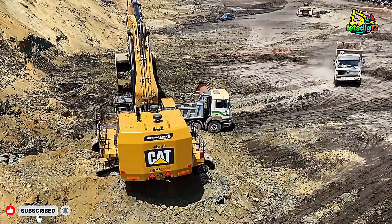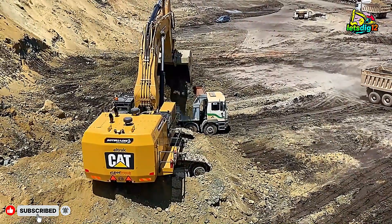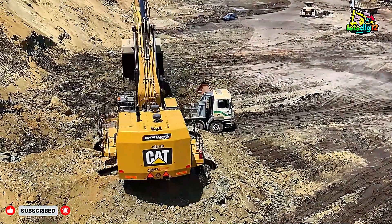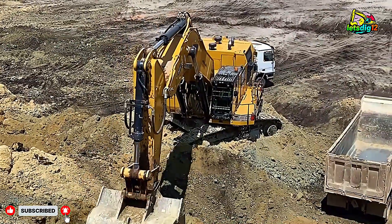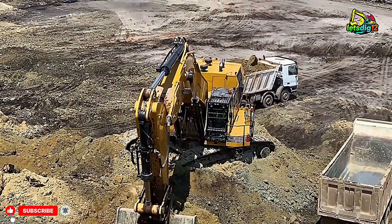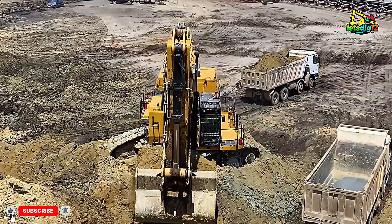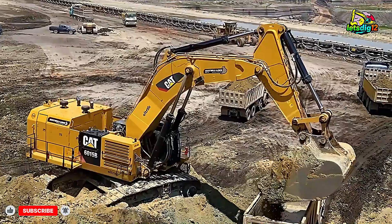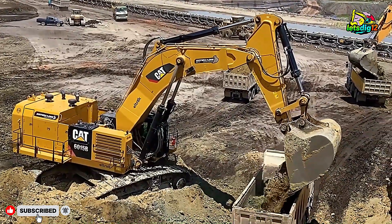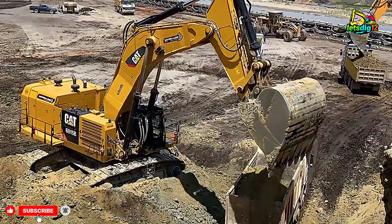On the other side of the pit, we see the Liebherr R 974, a German-made powerhouse that combines raw strength with precision engineering. Slightly lighter than the 6015B but equally impressive, the R 974 weighs about 120 tons and comes equipped with an advanced hydraulic system that gives it unmatched digging force.